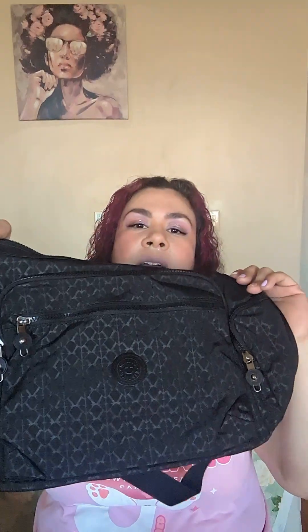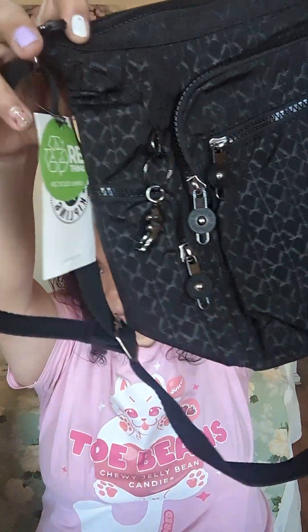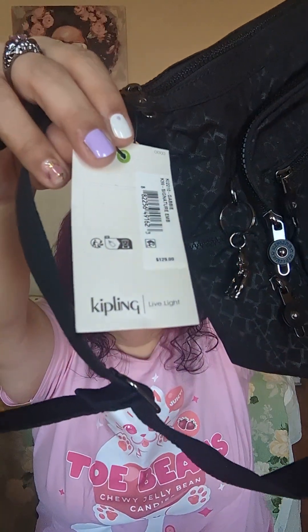They had one bin full of shoes, so of course that one I went through because I'm a shoe nut. I didn't see any purses in the whole store, but while I was walking around I found this Kipling bag in one of the bins. It's a real Kipling bag — it has the original price on it and everything. The day I went everything was $5, so it was $5 for a Kipling bag. Hell yeah, so I grabbed that.